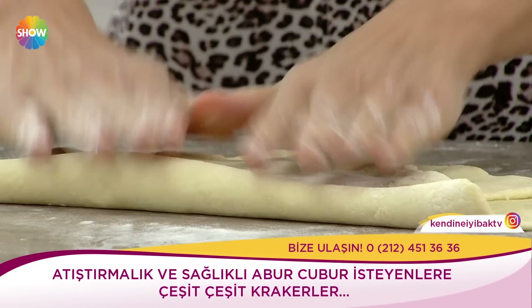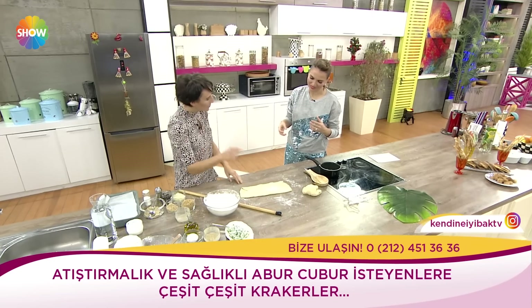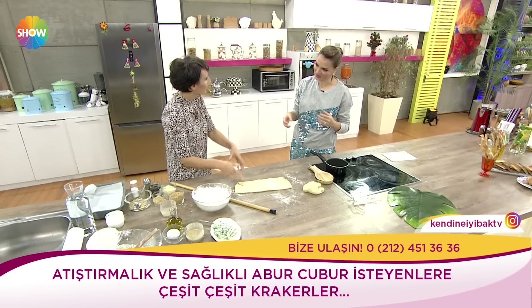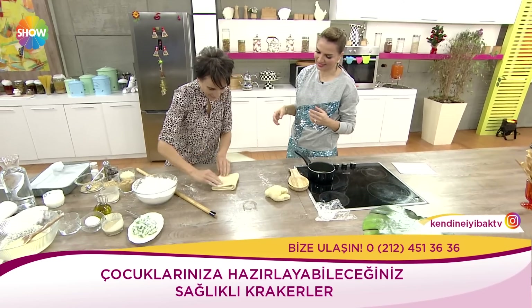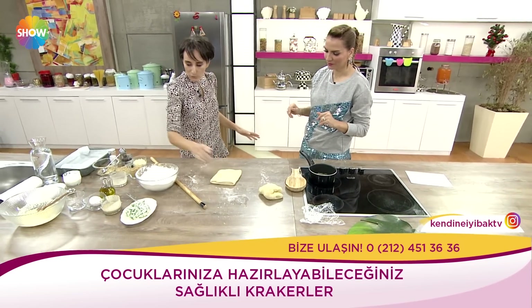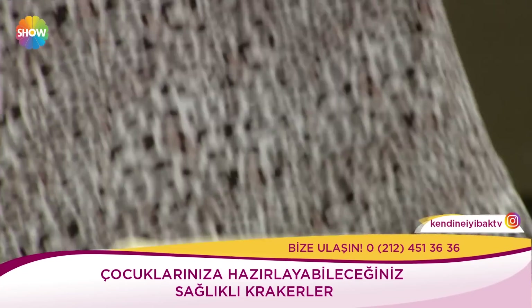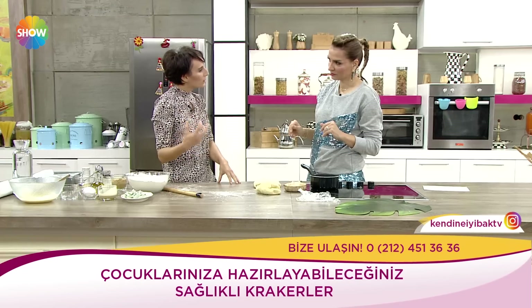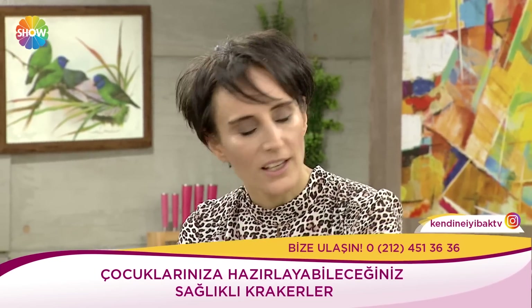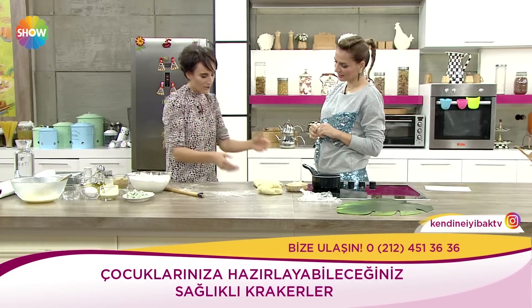Dedik ya bunların hepsi çocuklar için yapılmış. Aynı zamanda da bu işlem çocukların en sevdiği şeyler. Alın size işte çocuklara hamurla oyna, hamuru katla. Bu işlemi yaptıktan sonra bunu mümkün olduğunca buzdolabı gibi soğuk bir ortamda yarım saat bekletiyorum. Bu bekledi, içerideki yağ nüfuz etmeye başladı, hamurla bir olmaya başladı.